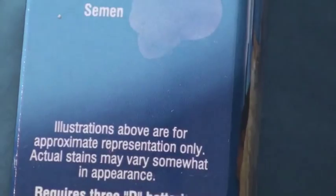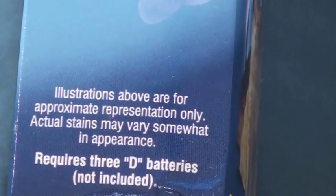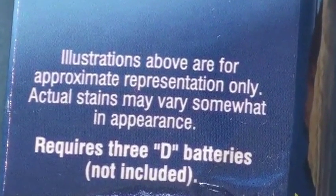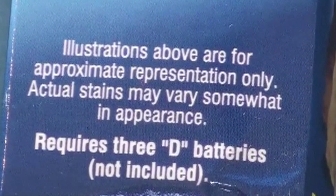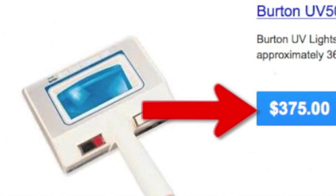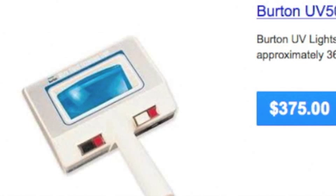Gosh, what kind of pet is this? And the best part is this little blurb: 'Illustrations above are for approximate representation only. Actual stains may vary somewhat in appearance.' So, what is this good for? Have you ever tried to buy a Wood's lamp? They're a rip off. Plus, your purchasing department will probably take about six months to finally get one for you. For a fraction of this cost, you can make your own Wood's lamp with a stink finder and a magnifying glass.